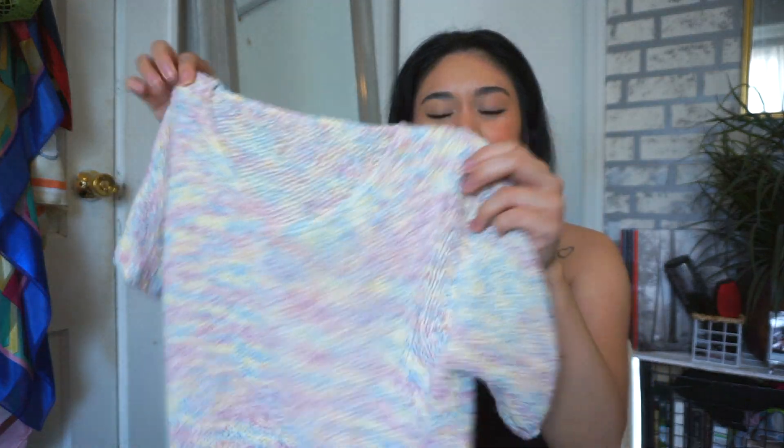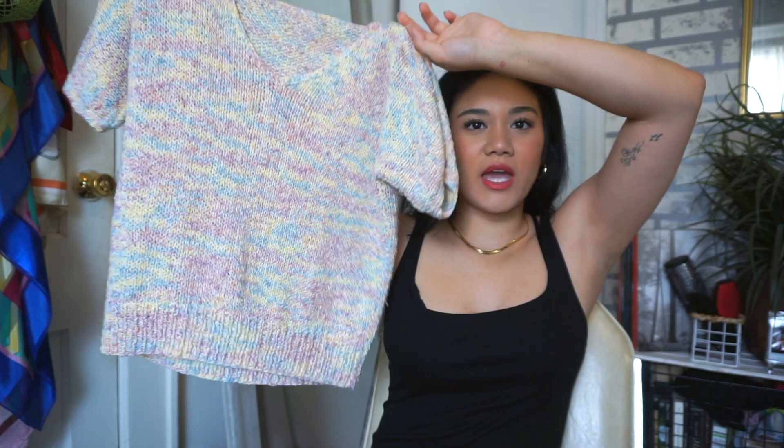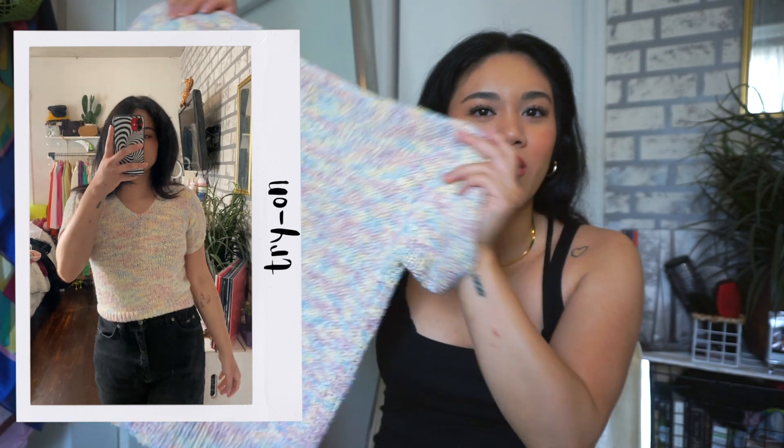This one is a pastel blue, yellow, and pink crochet short sleeve top — super cute. I love the colors, it just brings out the spring and summer vibe. It's a crochet knitted top, really comfortable. I could see myself throwing this over my bikini at the beach.